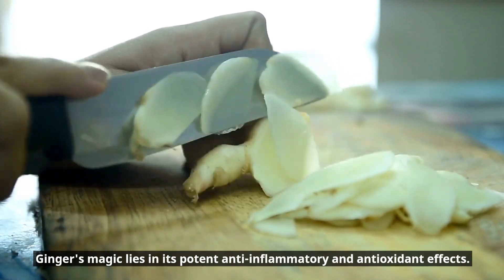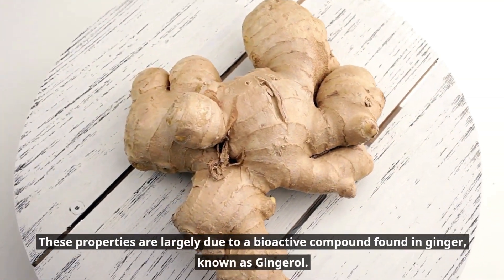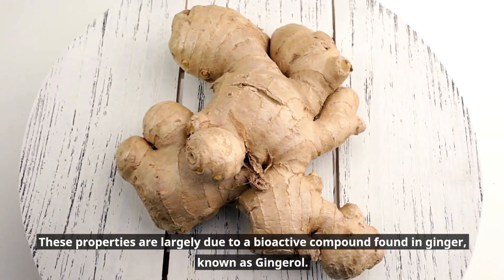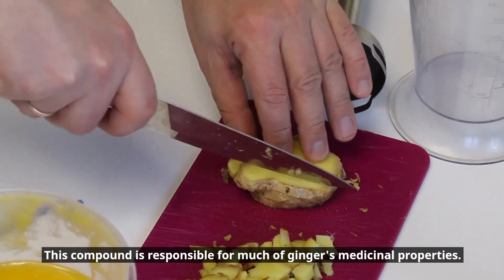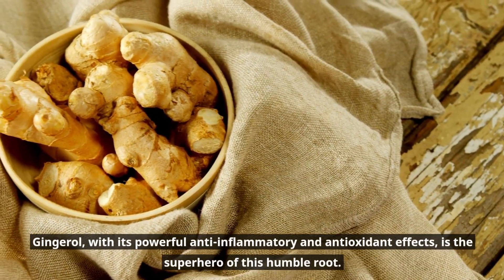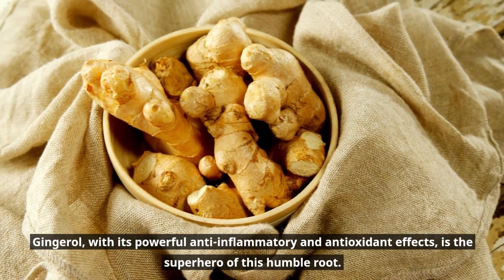Ginger's magic lies in its potent anti-inflammatory and antioxidant effects. These properties are largely due to a bioactive compound found in ginger known as gingerol. This compound is responsible for much of ginger's medicinal properties. Gingerol, with its powerful anti-inflammatory and antioxidant effects, is the superhero of this humble root.